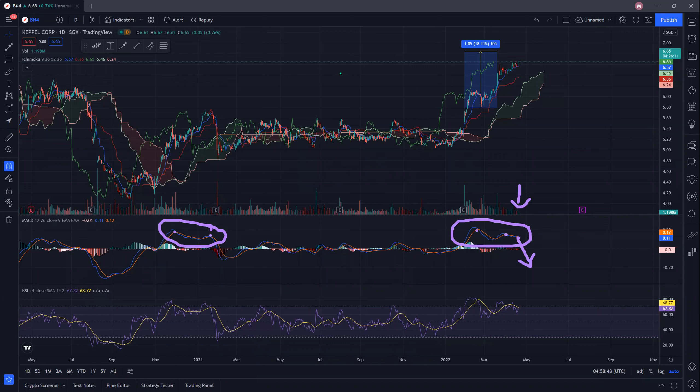Looking at the RSI, it tells us that we are already in overbought territory at around 67 to 68. So this needs to be a cause for concern.